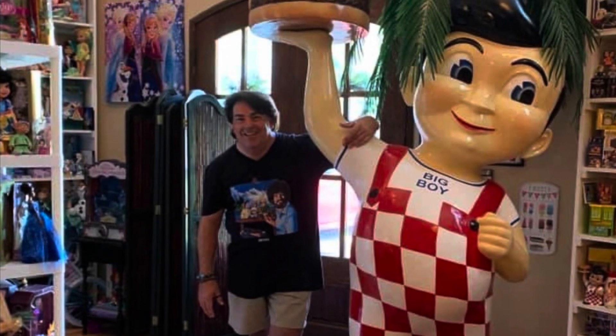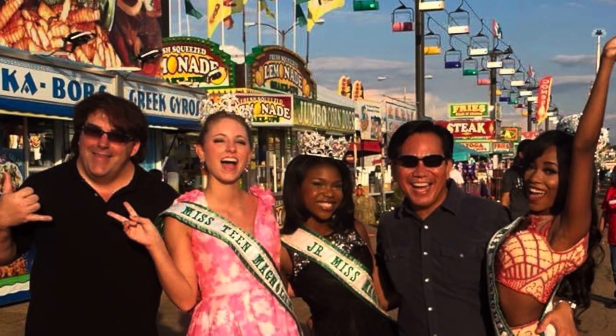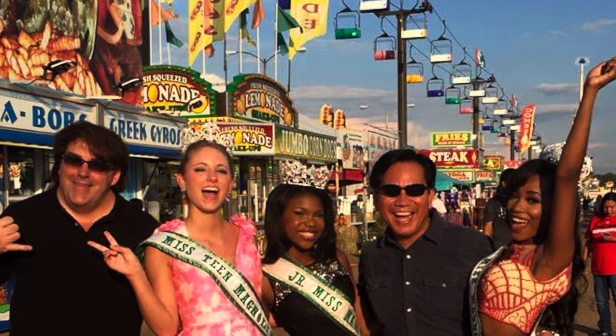Hey everyone! My name is Chris. I'm a full-time beauty pageant director as my career, but in my spare time, I'm a huge toy collector. I've been collecting toys now for over 40 years. You can officially call me a Toyaholic.